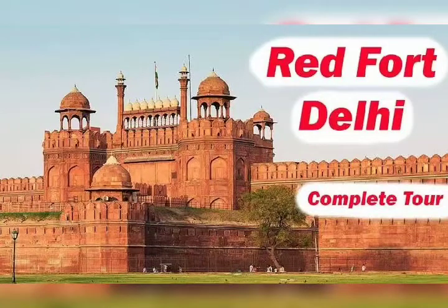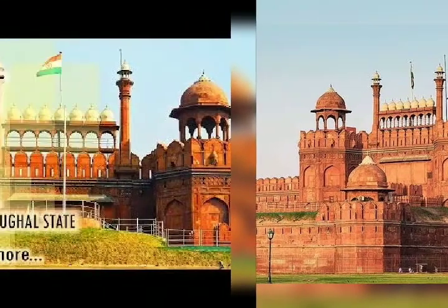The Red Fort is a historic fort in the city of Delhi in India that served as the main residence of the Mughal Emperors.